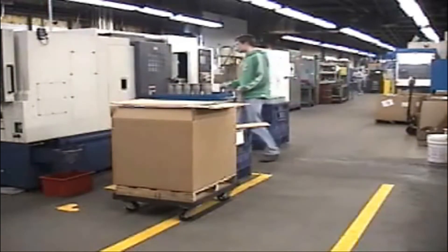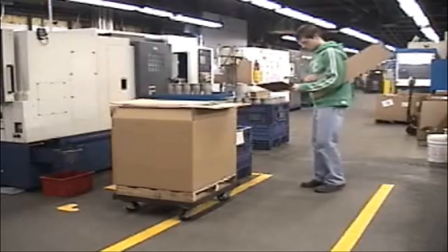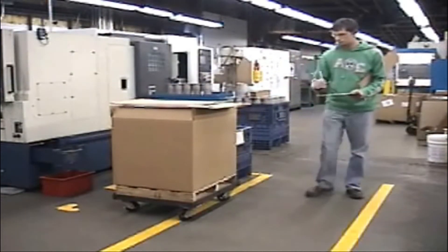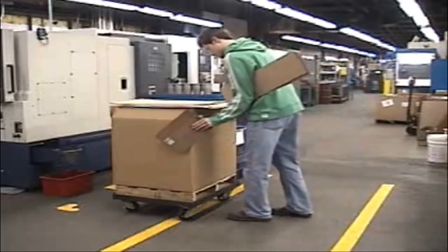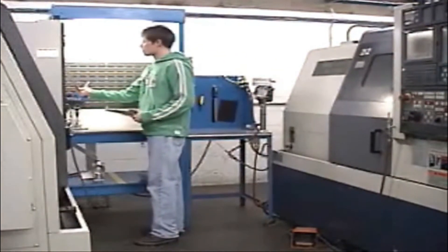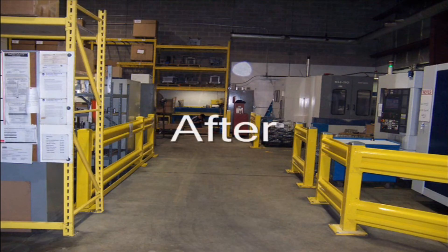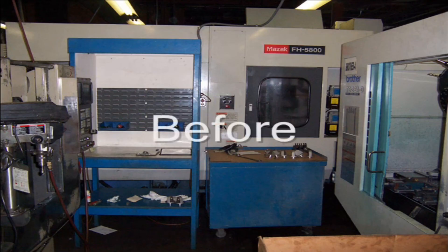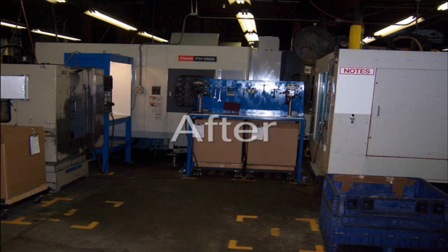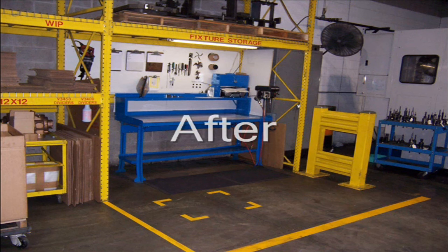Additional audits will be conducted periodically to ensure that these areas are being sustained. It is the responsibility of everyone who works at Production Machine to maintain our 5S program. This includes operators, setup personnel, inspectors, maintenance personnel, and managers. By keeping a clean, well-organized, and most importantly, a safe work environment, we can continue to provide our customers with world-class, high-quality machining services.